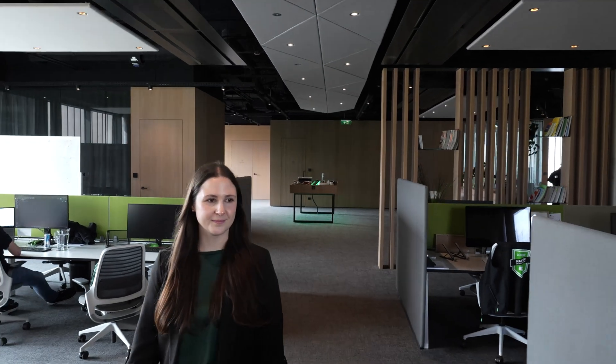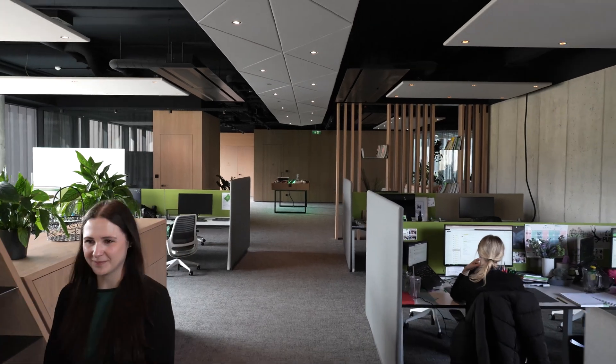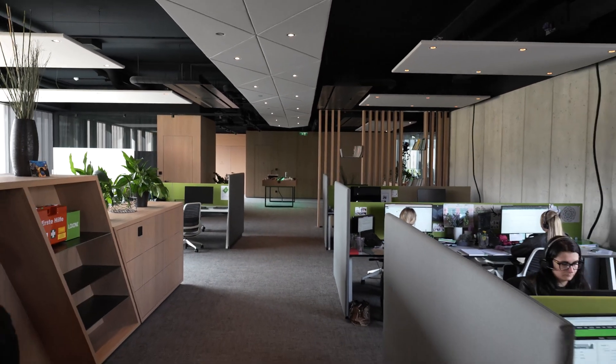The Loxone campus is not only our home, but a living testimonial to our philosophy and commitment to innovation. Each station here at the campus demonstrates our vision of an automated future and shows how Loxone technology can simplify everyday life. Join us on this tour to see how our solutions come to life in tangible scenarios and discover what happens behind the scenes at the Loxone campus.